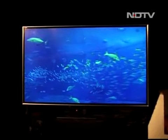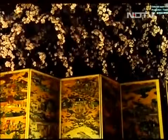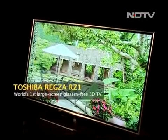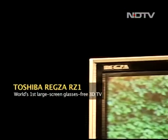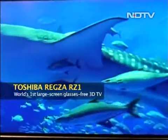What you're looking at is finally the holy grail of television technology. That extra dimension that never took its dependence on glasses has finally come to deliver on its own. World's first large-screen glasses-free 3D TV — the REGZA RZ1 from Toshiba — delivers an immersive experience only just thought of earlier.